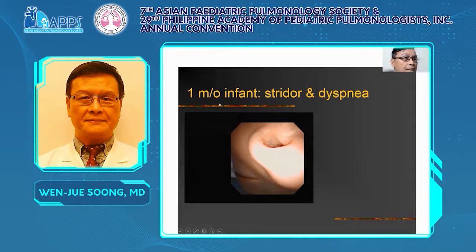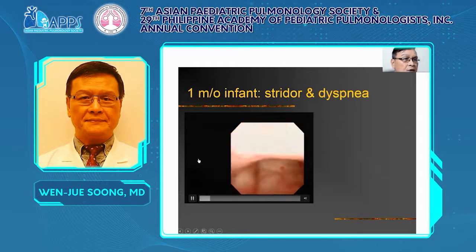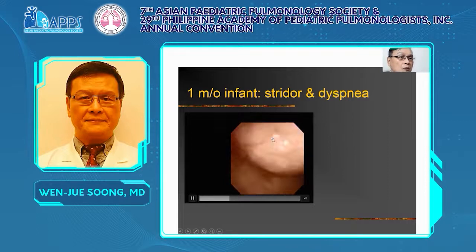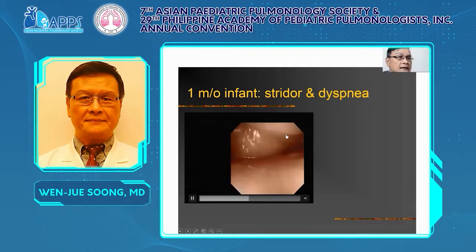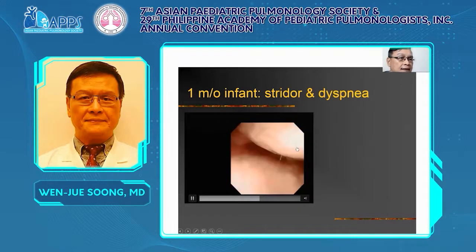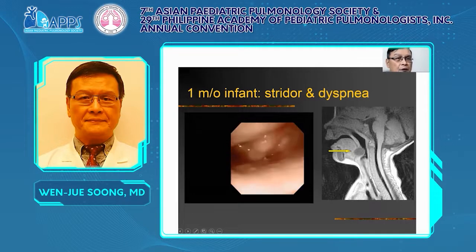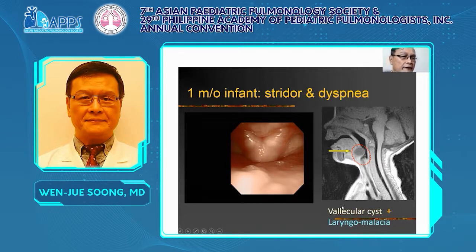Just one case: a one-month infant with stridor and dyspnea. By flexible bronchoscopy through the nose we can see a huge cyst-like lesion almost totally blocking the pharynx. We inflate and dilate the space; we can see under the cyst the epiglottis is flaccid and intermittently dynamically blocks the tracheal inlet. So by endoscopy you can directly make the diagnosis — the right-side picture shows the lesion and compromised airway. The diagnosis of vallecular cyst and laryngomalacia can both be made.